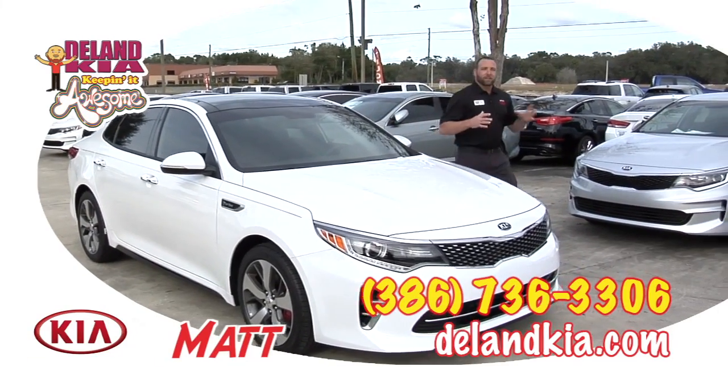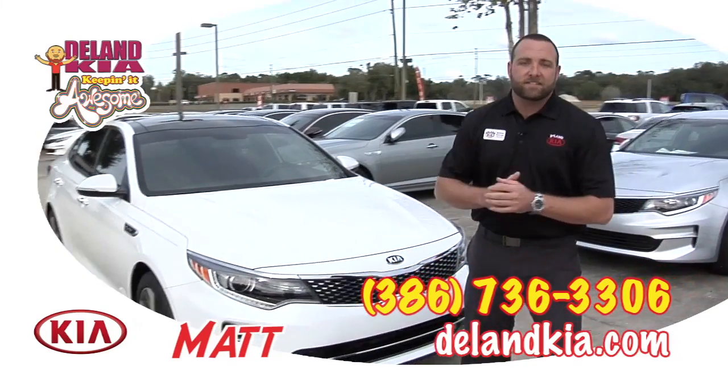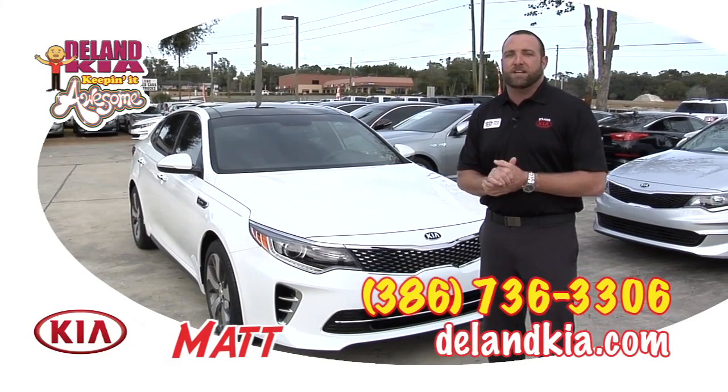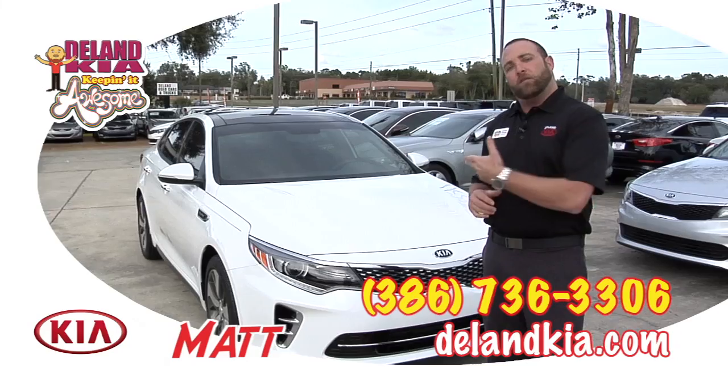Hi folks, Matt Redinger here at DeLand Kia, and I'm super excited to have the pleasure to introduce to you the all-new 2016 Kia Optima. Now five years ago, Kia released the redesigned Optima and it's pretty much been a game changer ever since. Let's dive in and check out some really cool tech features that they have available on this year's model.